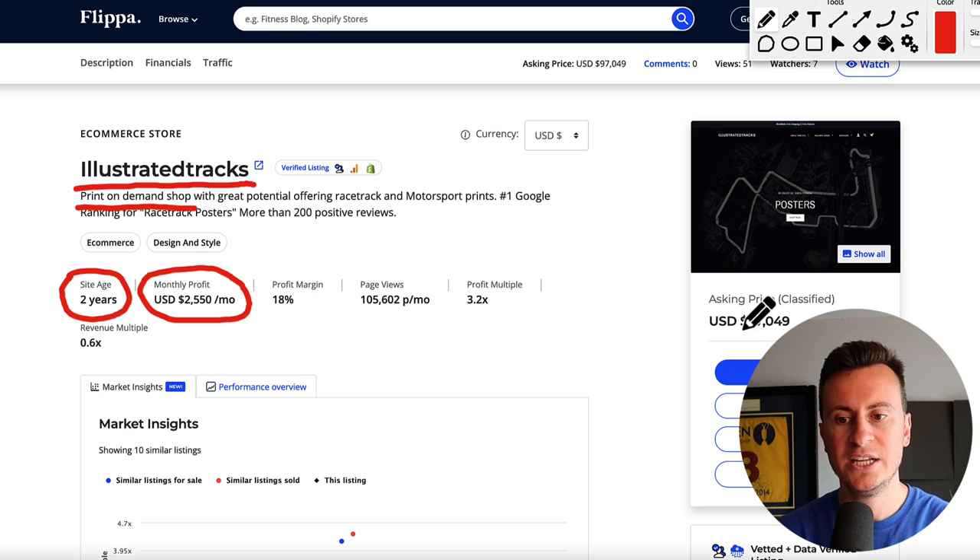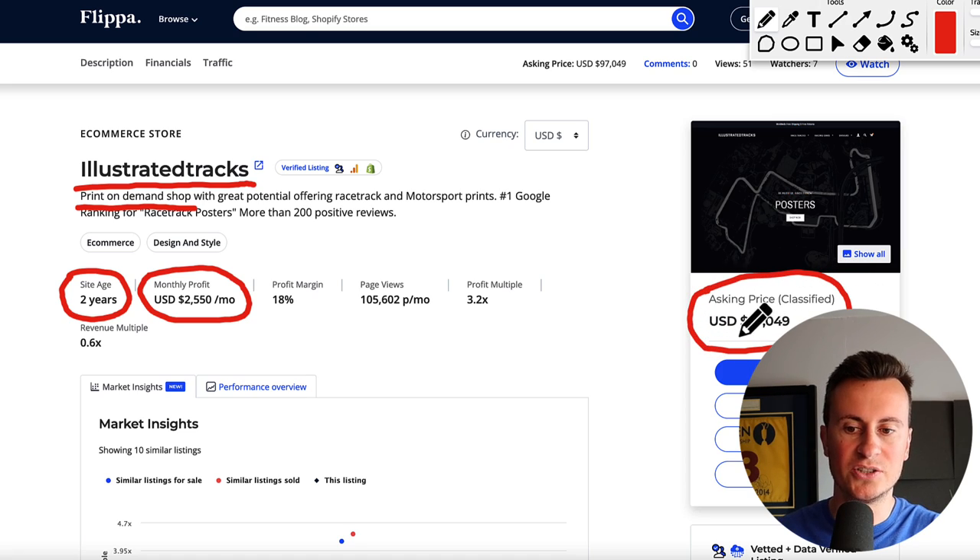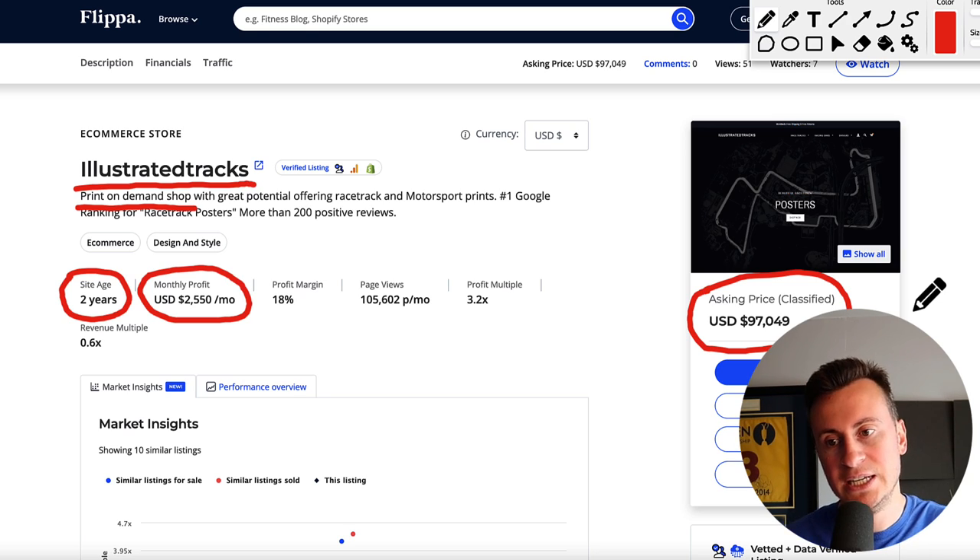So thirty grand profit per year. Something else - this current store is currently up for sale. The asking price is classified, however it's given a ballpark number of a hundred thousand dollars. So while you may think thirty thousand dollars a year isn't very good, he potentially could sell this business for six figures. Even getting just twenty or fifty thousand dollars for this business gives you a lot of cash for investing and starting up other dropshipping stores.